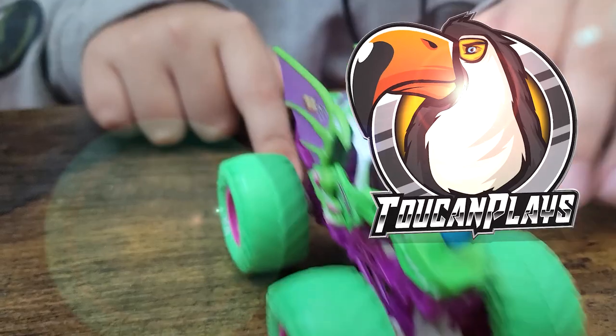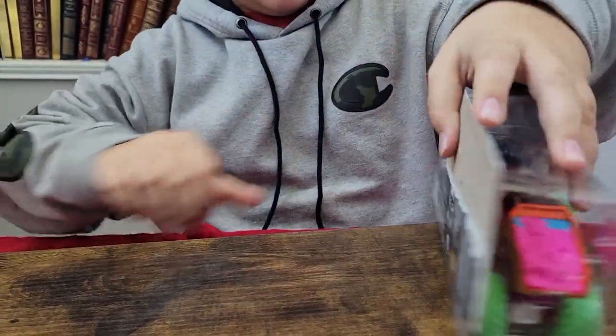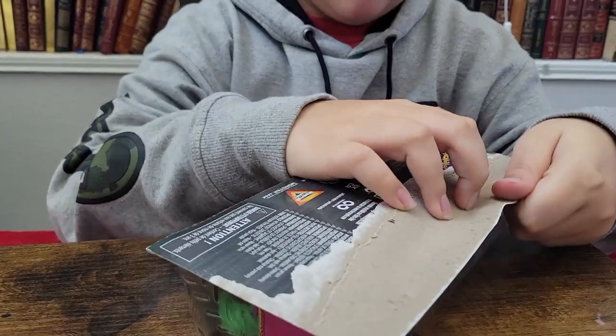Joseph's still playing with it. All right, next Nitro Neon pack — let's see if Joseph can get this one open a little bit faster than the last one.